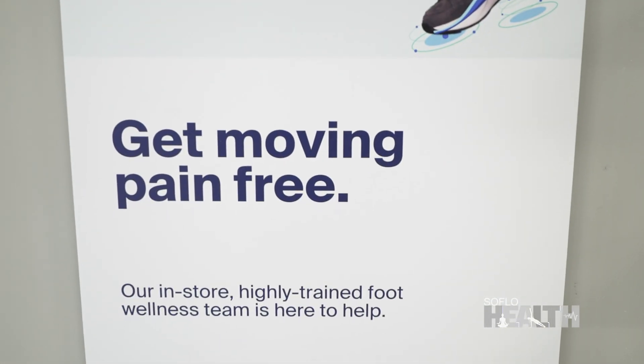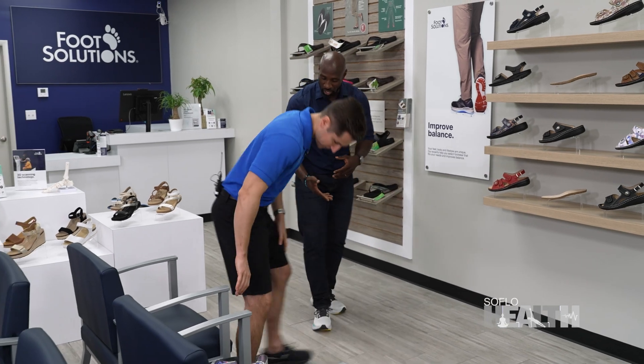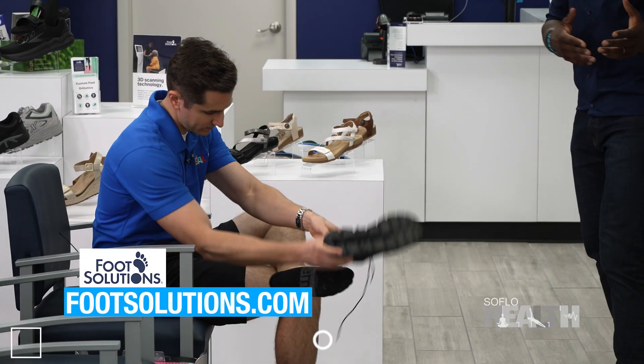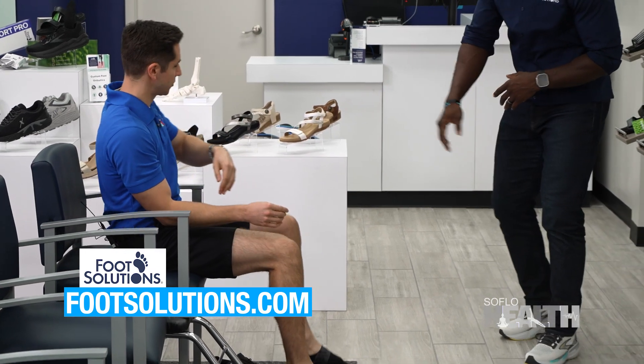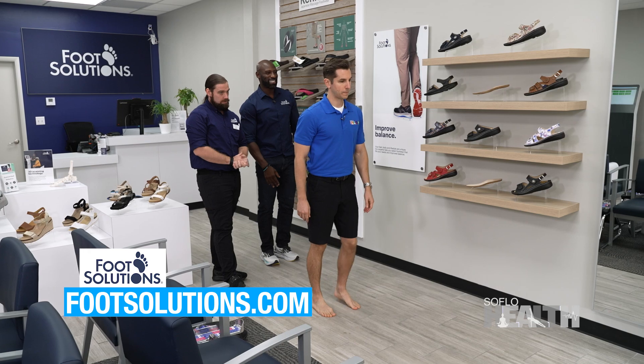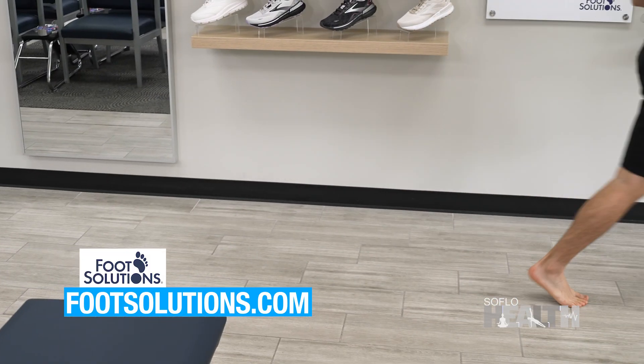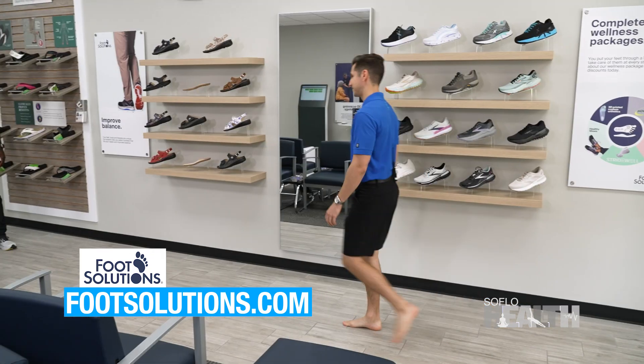So what happens when somebody comes in? When someone comes in, first we have you get seated, and then go ahead, take your socks and shoes off. So we're going to watch you walk. I'm going to have our assistant manager Kevin come over here. Stand up for us. You're going to face the door and walk, take about eight to ten steps walking down. As you're walking, we're looking for if your feet are rolling out or in.